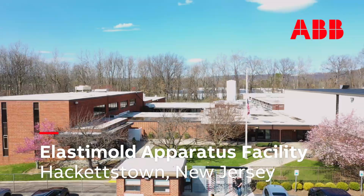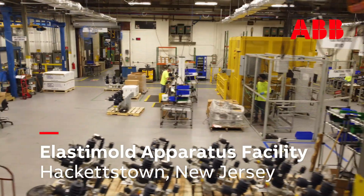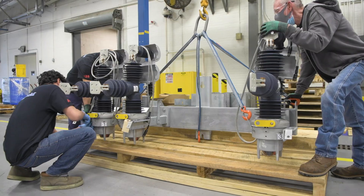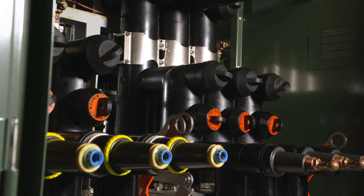Welcome to Hackettstown, New Jersey, home of ABB Elastimold, a leader in underground cable accessories and underground and overhead apparatus for electric power distribution.